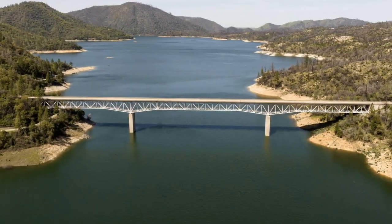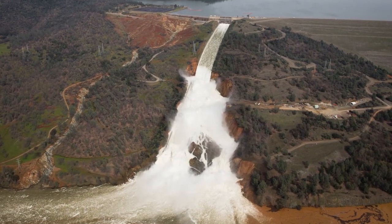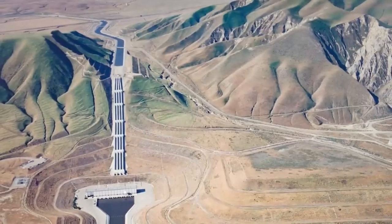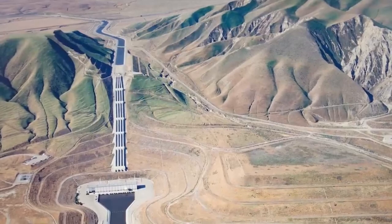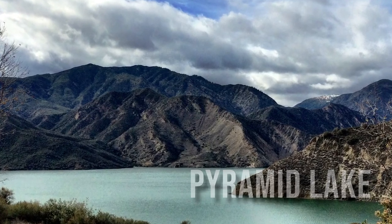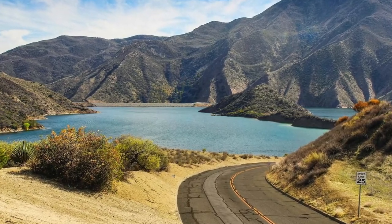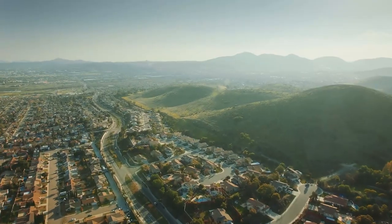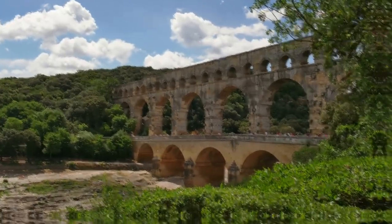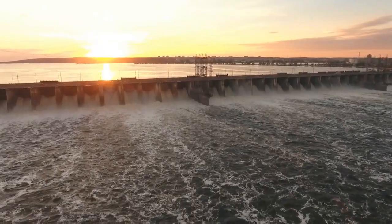Among the notable reservoirs, Lake Oroville stands out, held back by the impressive Oroville Dam — the largest dam in the United States. Rising over 200 meters, this colossal structure safeguards hundreds of millions of cubic meters of water. Another well-known reservoir is Pyramid Lake, situated near Los Angeles. During drought periods, water accumulated in these immense reservoirs can be distributed to farms and cities through an extensive network of canals, aqueducts, and pumping stations, with some water traveling hundreds of kilometers, even crossing mountain ranges.